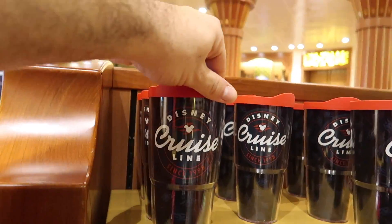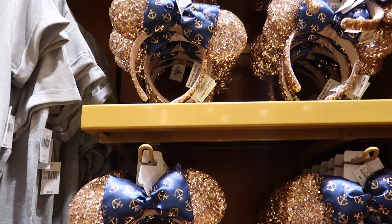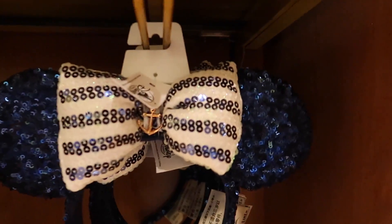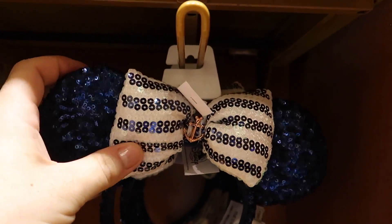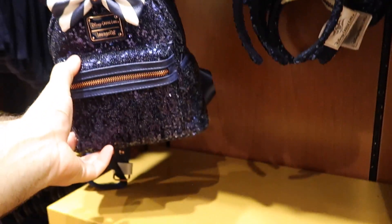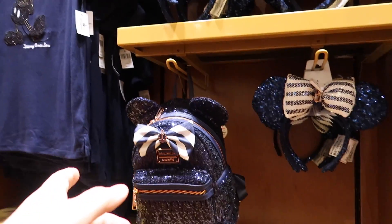They have even Tervis tumblers. And obviously they have the Disney Cruise Line ears - the ones that Sherry has, and then these as well - with a rose gold anchor in the middle, navy with white and navy sequined bow. They actually have an entire collection of these with a Loungefly backpack as well. Fanny packs, spirit jerseys, shirts, and a little bit of everything.